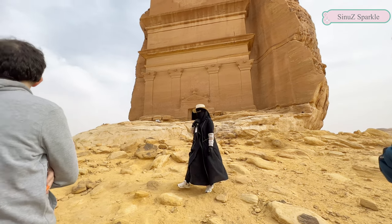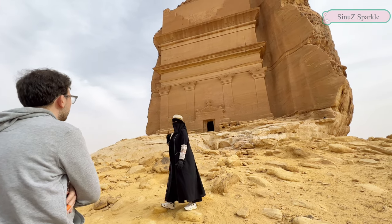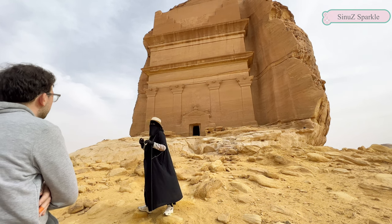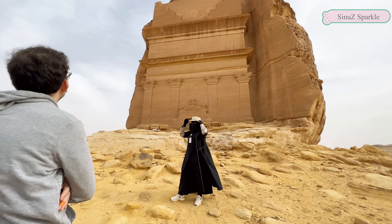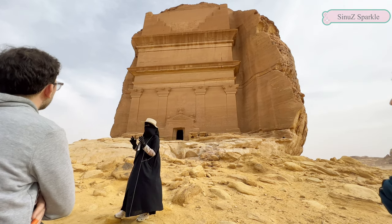Do we know what tools they used to carve these mountains? Simple tools — hammers, picks, and chisels. Any idea how long it took? About one and a half years.